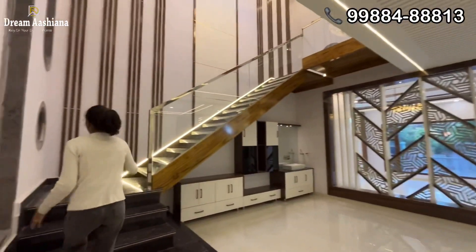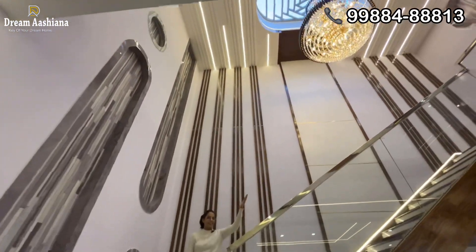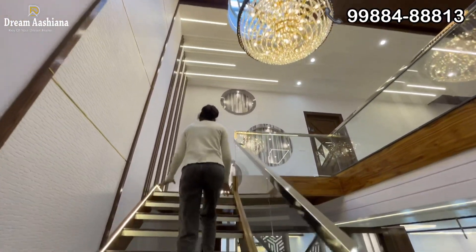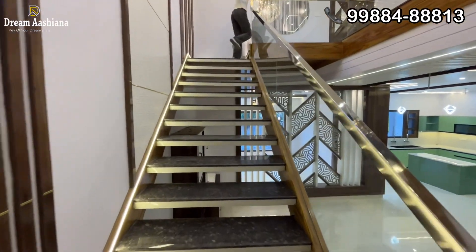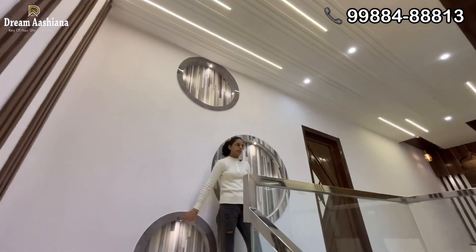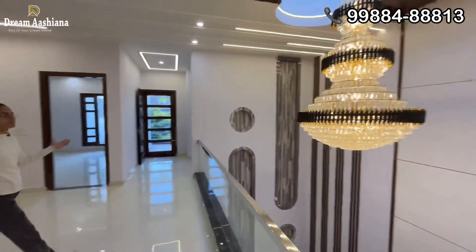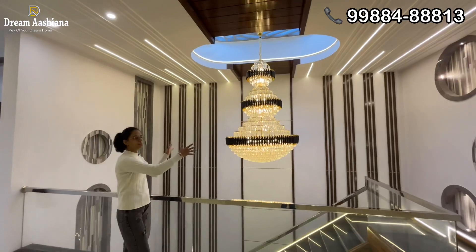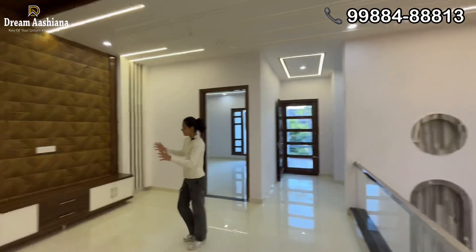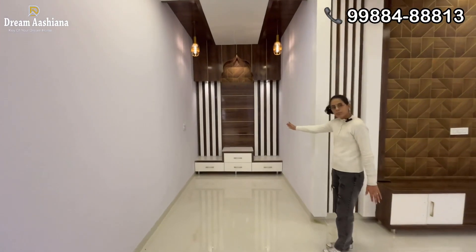Here we have our stairs. See how good the work has been done. First of all, we have a beautiful chandelier here with profile lights. How beautifully the work has been done with the wood! We take one step — this is our living space, and here is our chandelier. How beautiful it feels — this is our third living space.